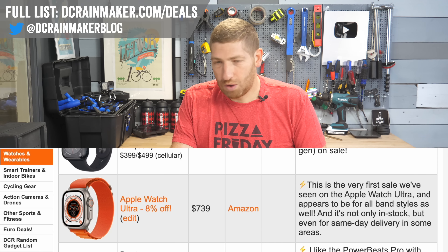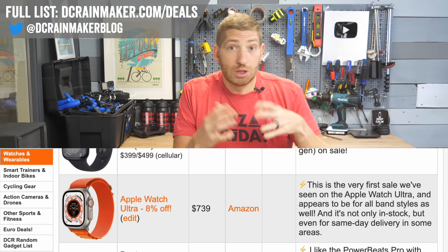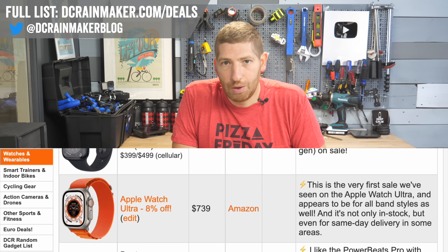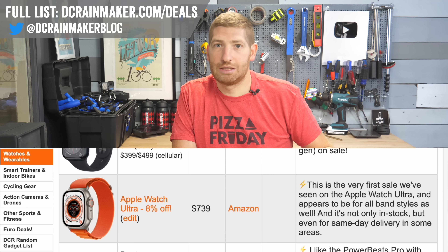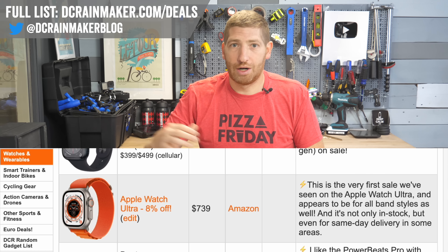The first time we've seen the Apple Watch Ultra on sale at $739 — not a huge amount off, about $60 or so. But this is the watch you're basically buying for the future. There are new sports features coming very soon — for example, pacer and track mode just hit beta in the last few days, and that'll be out in production soon.